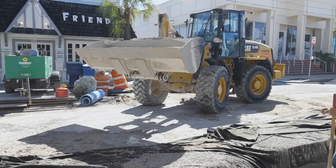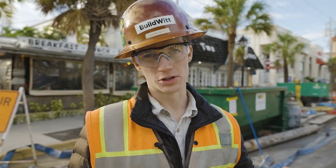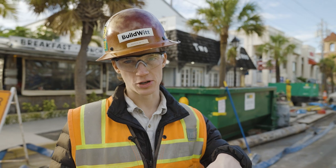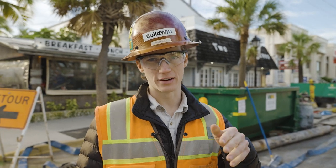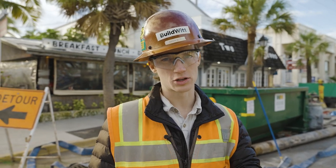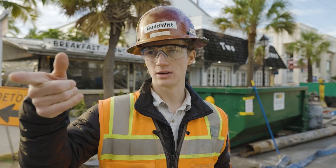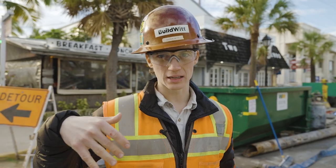Typically, before an underground job like this, you'll come in and pothole, which is using a vacuum truck and a high-pressure water jet — a way to find utilities without potentially damaging them. This one, I don't think they were able to pothole it. I don't know what the reason was, but there was a reason for it.